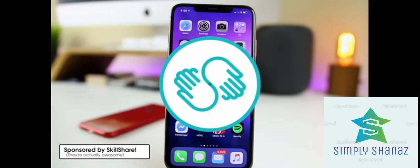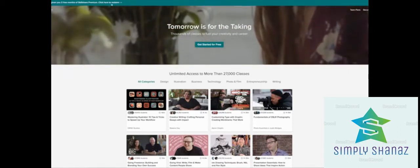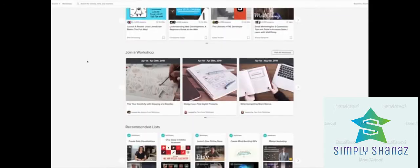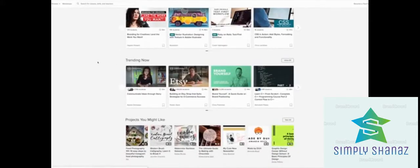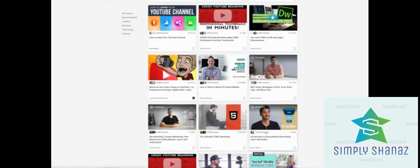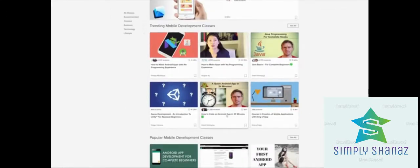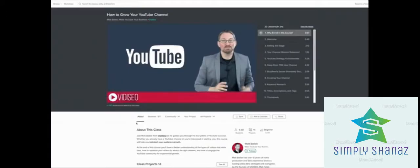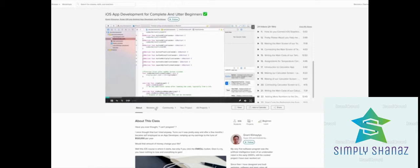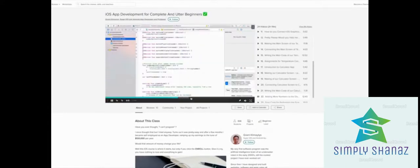Today's sponsor is Skillshare, an online learning community for anyone who wants to learn or perfect a skill. With more than 25,000 classes in iOS app development, web development, design, music production, and more, you're bound to find something you're genuinely interested in. A premium membership gives you unlimited access to all classes for less than $10 a month. The presenter recently completed a class called 'iOS App Development for Complete and Utter Beginners.'